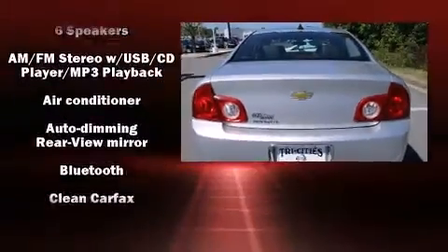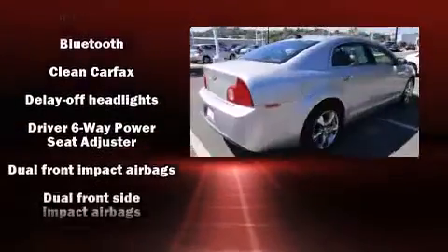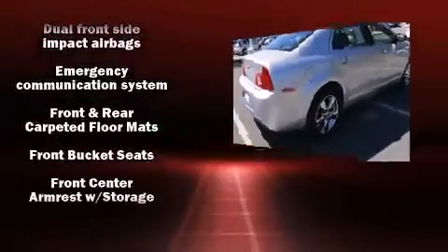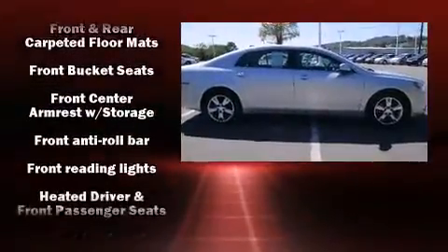Chevrolet infused the interior with top-shelf amenities, such as front and rear reading lights, one-touch window functionality, an automatic dimming rear-view mirror, and power windows.